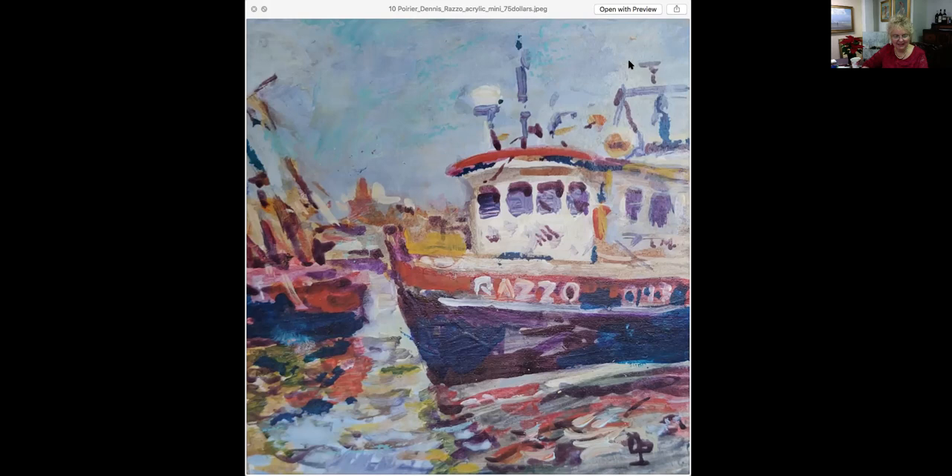This is Sailing Off the Coast. It is six by eight, an acrylic, and this piece is framed. I want to say this painting is a little brighter than what this photograph shows. Look at all the wonderful colors dancing in here. If you squint at it, you can kind of see the waves breaking on the shore. It's a lovely piece at $500.